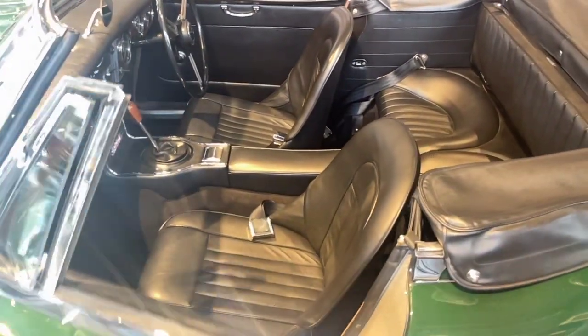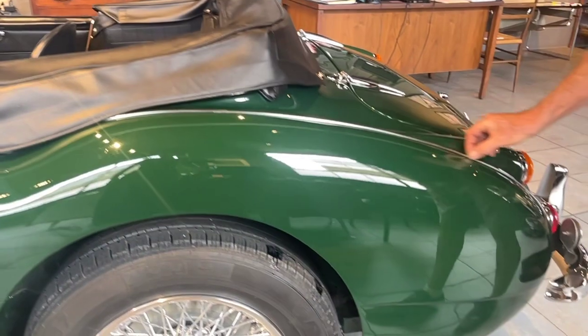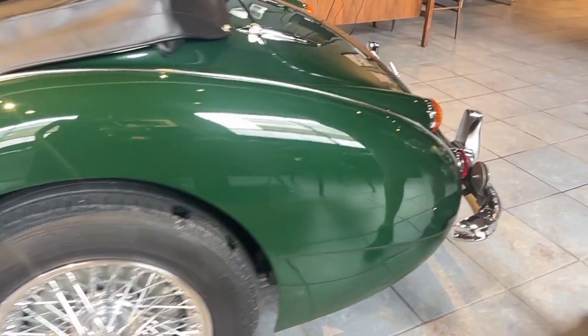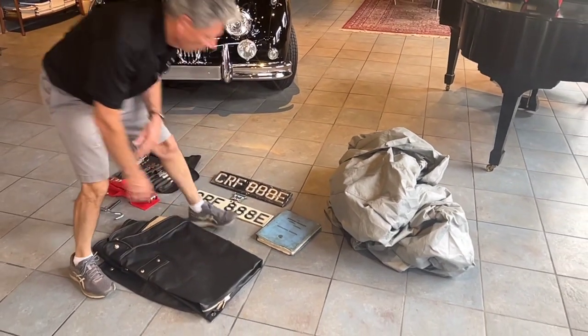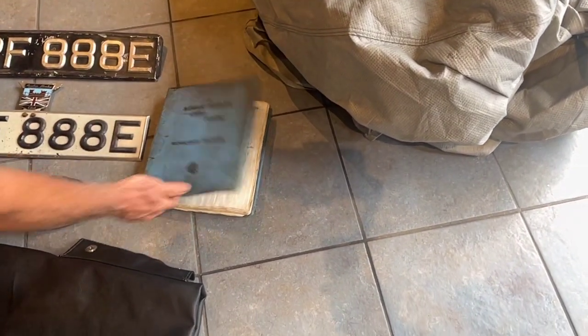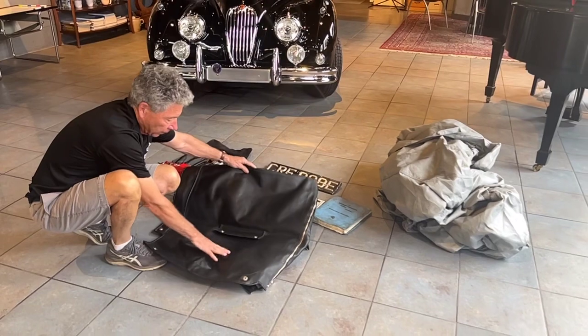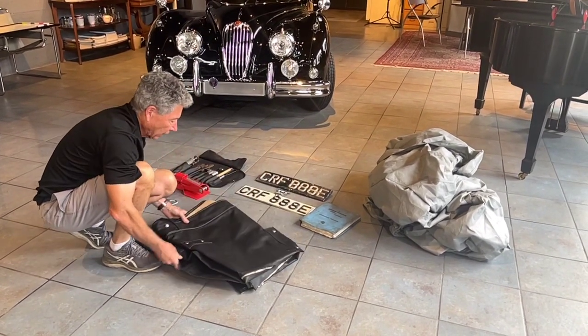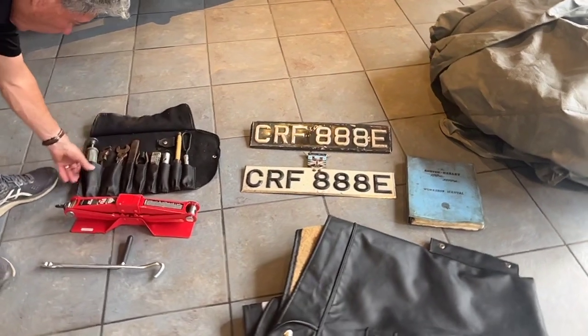The boot cover and tonneau cover are both in excellent condition. All the seams and the body lines are nice. This stainless trim strip is very nicely done. The car also comes with a car cover which came with it. We have the original British registration license plates, which the car would have had since new. We have a workshop manual that has notations in it and has been with this car its entire life — the chassis number is written on it. This is also the full tonneau cover, in excellent condition. The zipper is nice, beautiful black color.